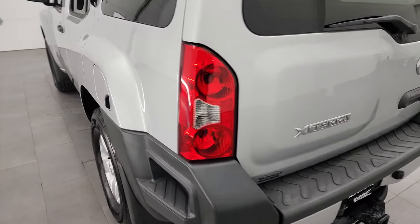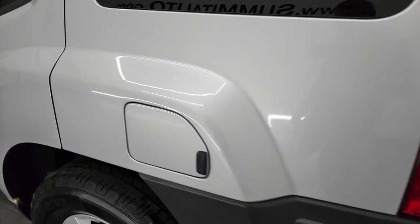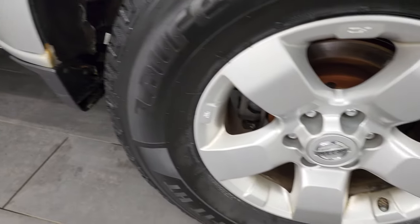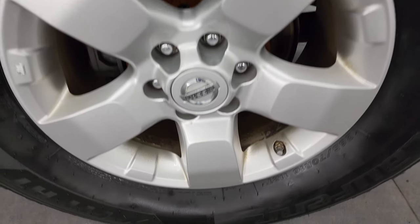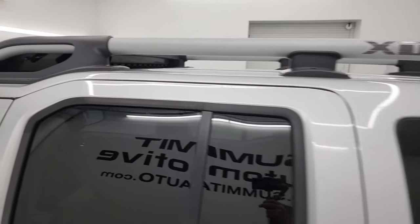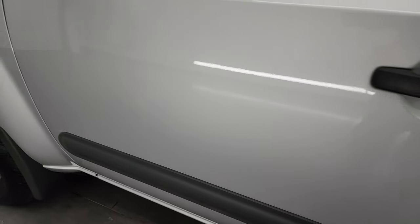That shuts nice and solidly. Coming around to the driver's side — no major dents or dings on the rear quarter. And for full disclosure, this back wheel is just as nice as the rest. Yeah, that roof rack is definitely the classic look of the Xterra. Driver's side doors look good.